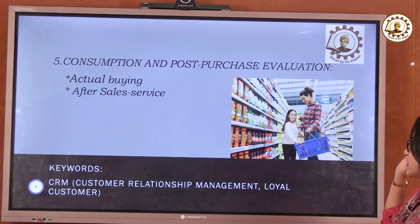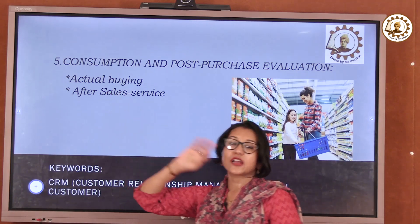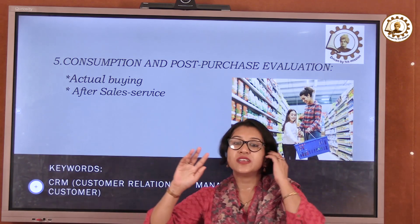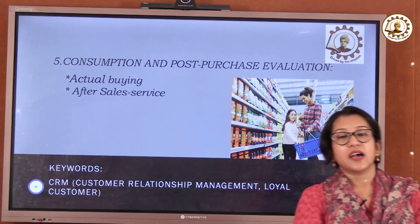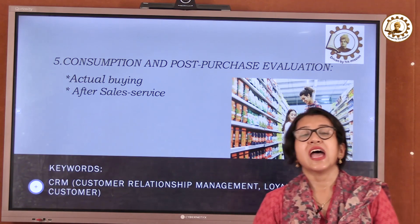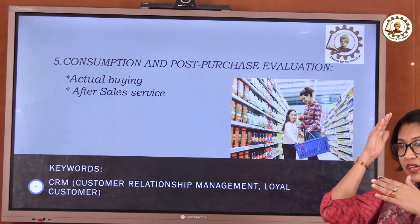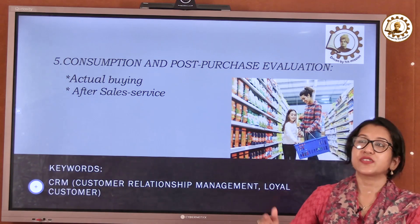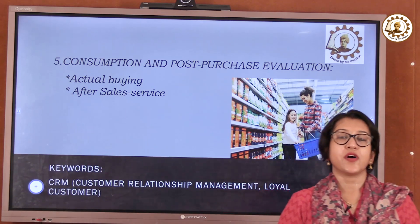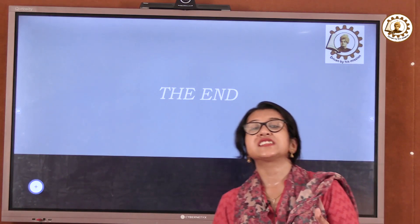The last step is consumption and post-purchase evaluation. Consumption is the actual buy — the physical purchase takes place. After-sales service is the post-purchase continuation, and the relationship with the customer continues as customer relationship management. What companies do is, after sales, they continue to keep in touch with the customer to transform the one-time customer into a loyal customer. This is how the purchase decision is made.